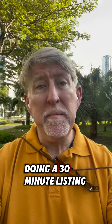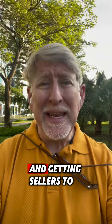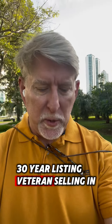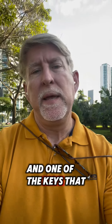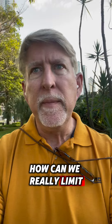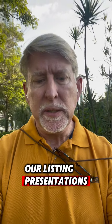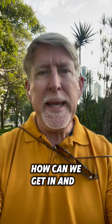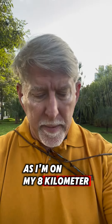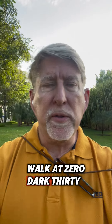Want the key to doing a 30-minute listing presentation and getting sellers to sign in 30 minutes? Chris Stafford here, 30-year listing veteran selling in San Francisco. One of the keys I love talking about is how we can really limit our listing presentations — how can we get in and out with a signed listing agreement as soon as possible? That's what I want to talk about here as I'm on my eight-kilometer walk.